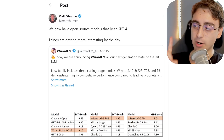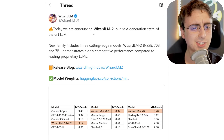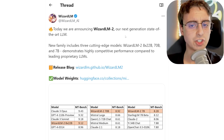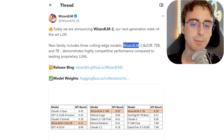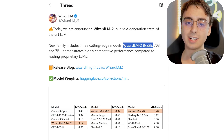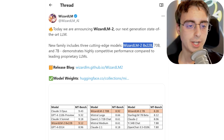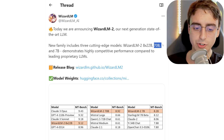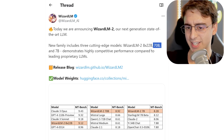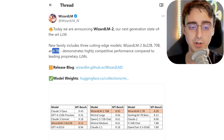Matt Schumer, a fantastic AI account I recommend you follow, brought this to my attention. If we check out the actual post, it's known as WizardLM2, their next-generation state-of-the-art large language model. It comes in three different sizes: the full WizardLM2 8X22B, a 70B model — getting into the range where a startup could run it on their own GPUs — and 7B, which could be run at home on your computer.